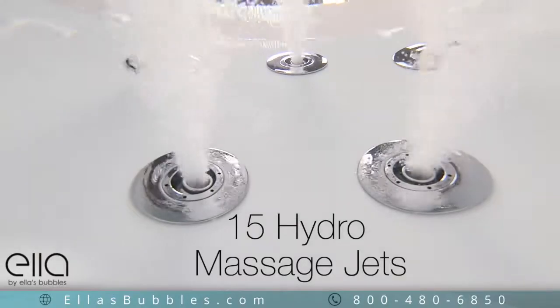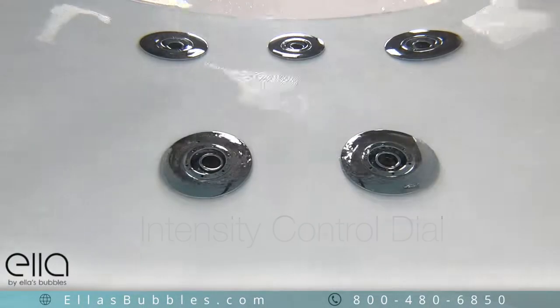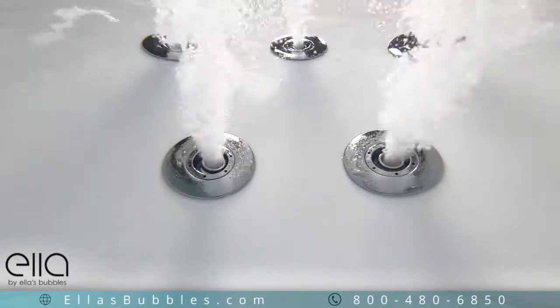Hydro Massage features 15 powerful massage jets with an intensity control dial, allowing you to set the Hydro Massage level to best suit your comfort level.